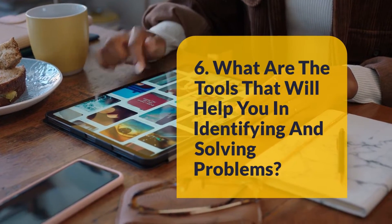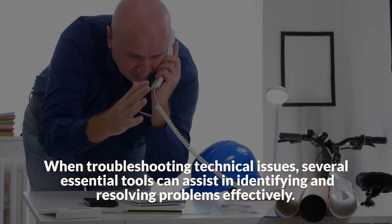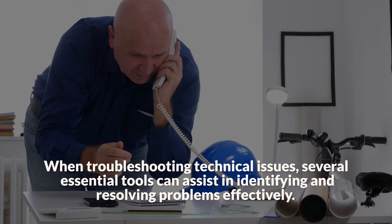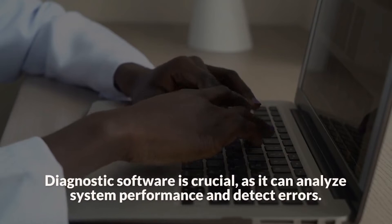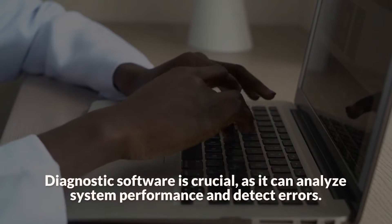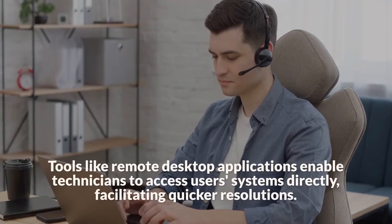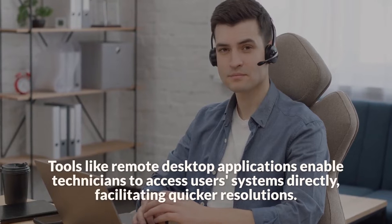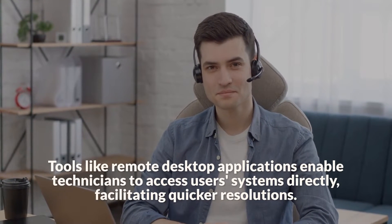Question 6: What are the tools that will help you in identifying and solving problems? When troubleshooting technical issues, several essential tools can assist in identifying and resolving problems effectively. Diagnostic software is crucial, as it can analyze system performance and detect errors. Tools like remote desktop applications enable technicians to access users' systems directly, facilitating quicker resolutions.